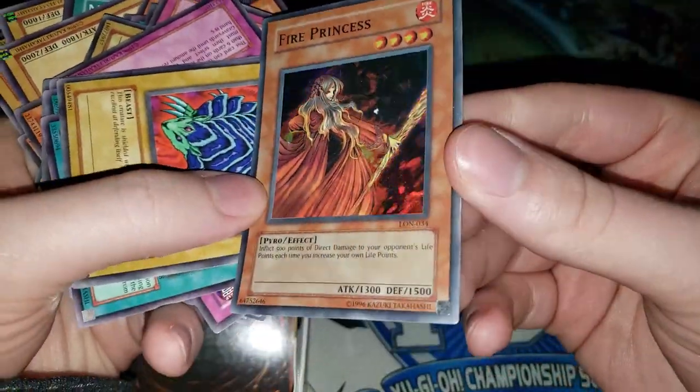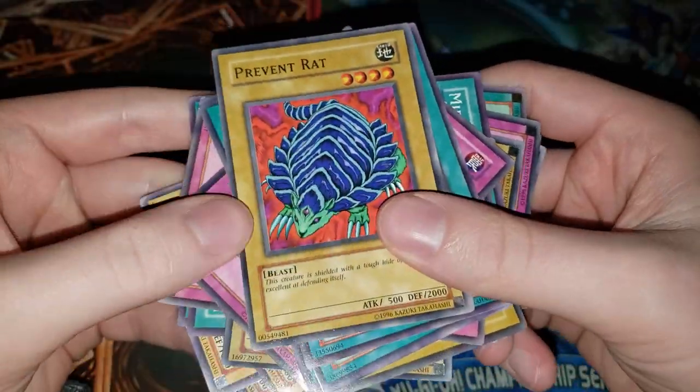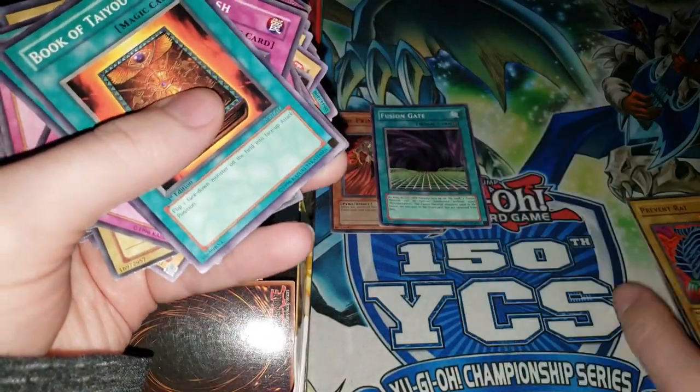Fire Princess — seems like everyone owned this card back in the day. A lot of my friends at school seemed to own that card. We have Prevent Rat, one of the many 2000-defense monsters. Fusion Gate — that's actually a pretty good card. I'm just gonna put the holos and the good cards up to the side.